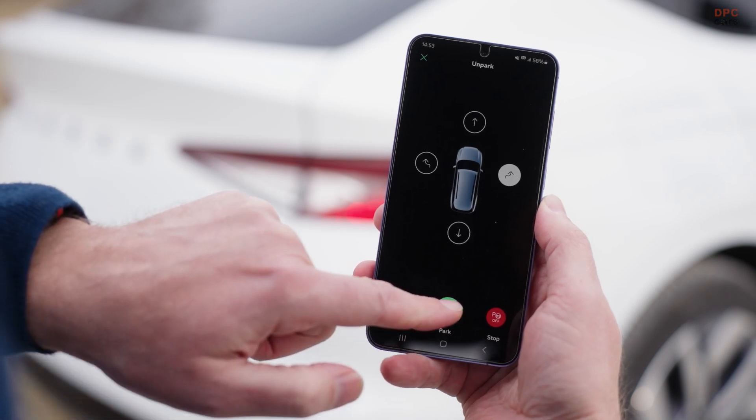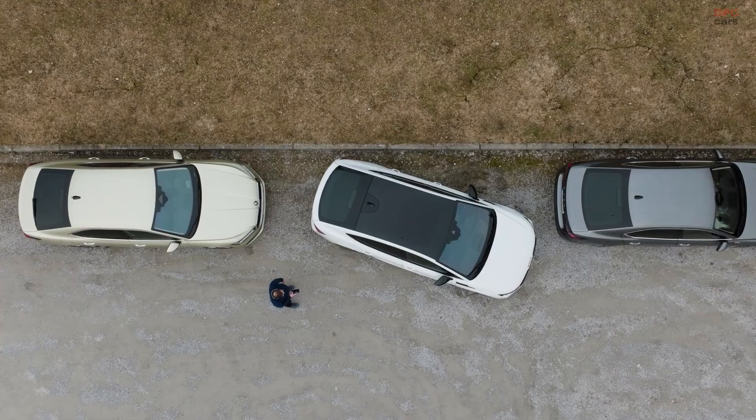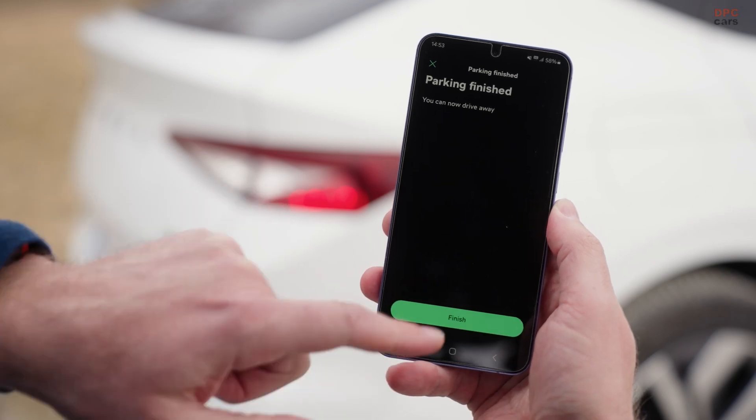And if you are looking for an assist right from inside the car, Intelligent Park Assist is there for you. It scans for parallel or perpendicular spaces as you drive by and can park the vehicle for you.